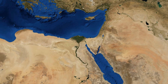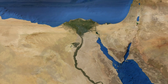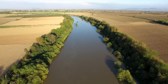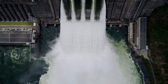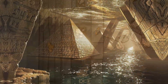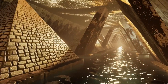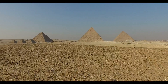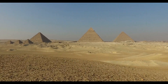Over 4,000 years ago, on the banks of the Nile, Egypt's builders may have unlocked a secret we're only now beginning to understand. Evidence suggests they harnessed the raw force of water, pressure, hydraulics, and hidden channels to move millions of tons of stone. Could it be that the pyramids weren't just monuments of muscle, but proof of a lost technology so advanced it defies our history books?